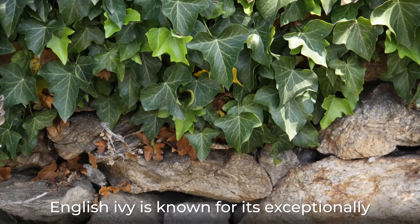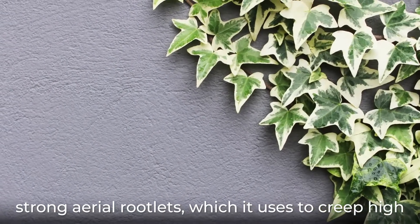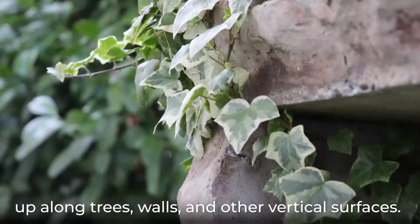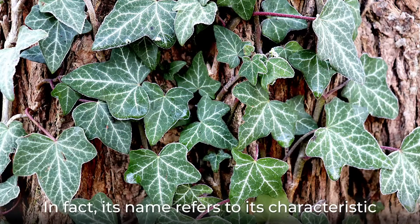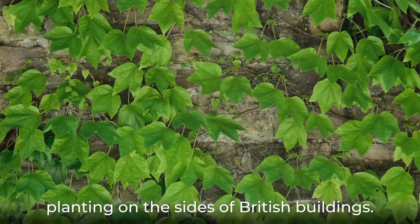English ivy is known for its exceptionally strong aerial rootlets, which it uses to creep up along trees, walls, and other vertical surfaces. In fact, its name refers to its characteristic planting on the sides of British buildings.